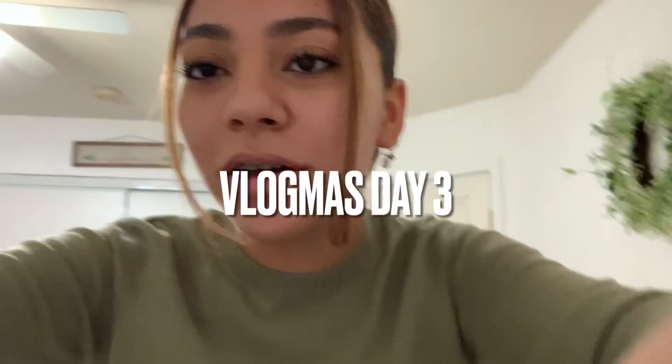It is Vlogmas Day 3. Right now I'm getting ready. I actually woke up kind of late — I was supposed to wake up at 8:30 and I woke up at 9:30, an hour later. I was trying to wake myself up by going on my phone, but it wasn't working, but then I finally got up. Now I'm running late, so that's that.